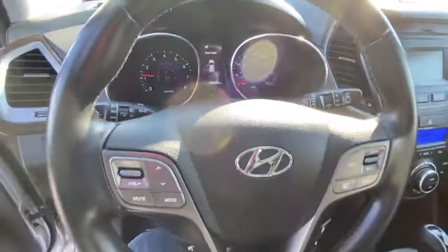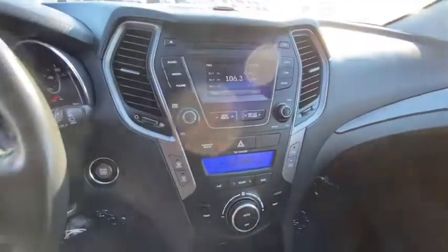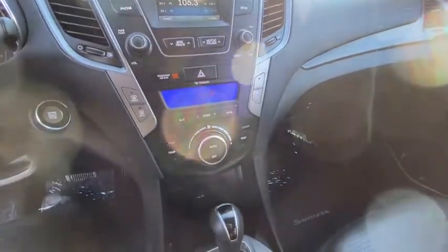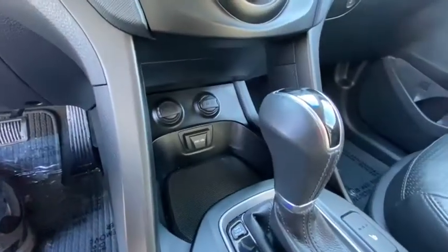CD player, fog lights, power locks, security system, power windows, rear window defroster, trip computer, heated front seat, carpeted floor mats, overhead console, tachometer, panic alarm.